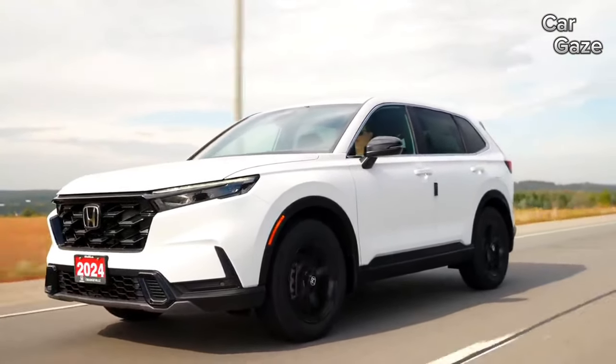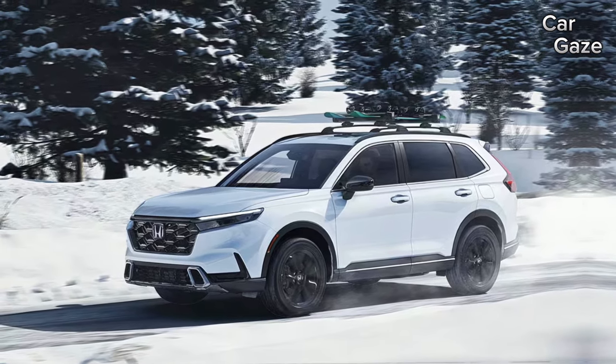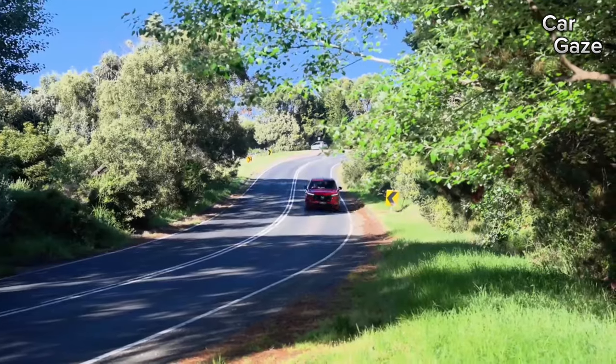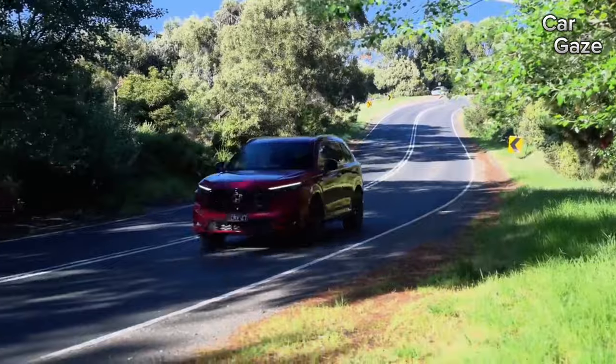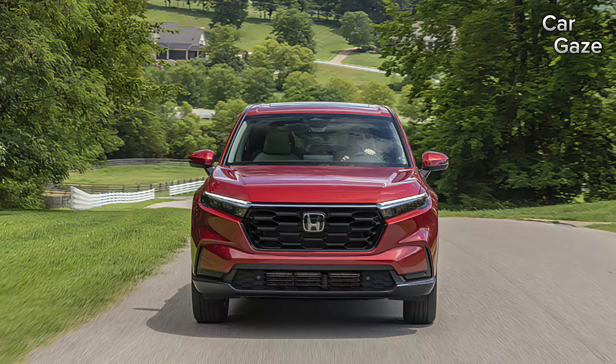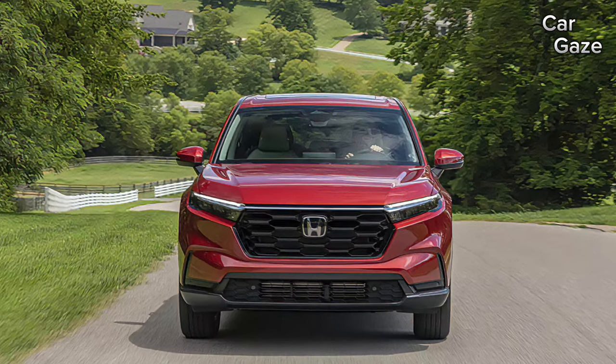Speaking of choices, pricing for the 2024 Honda CR-V ranges from $30,150 to $41,450, depending on the trim and options. Gas-only models include the LX, EX, and EX-L, while the Sport Hybrid, Sport L, and Sport Touring Hybrid exclusively sport the hybrid powertrain.